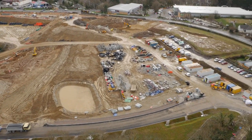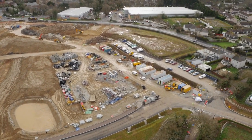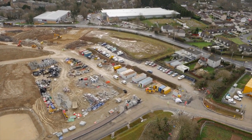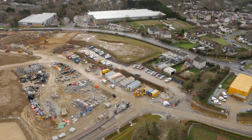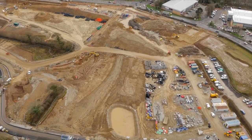The foreground basically shows the proposed housing residential site. There is a compound that we've set up that receives all our materials and there's a car park there for all the contractors.